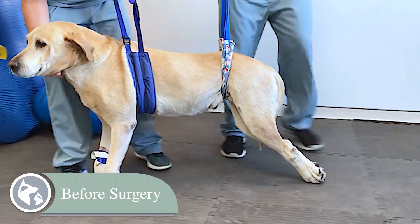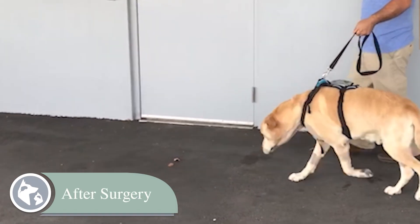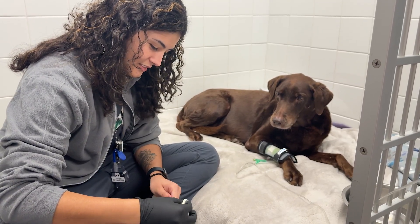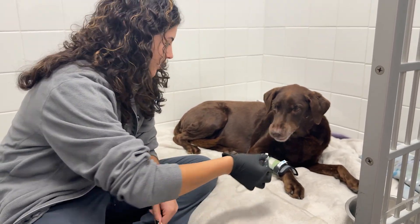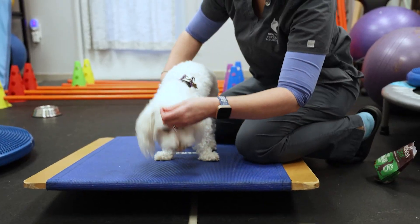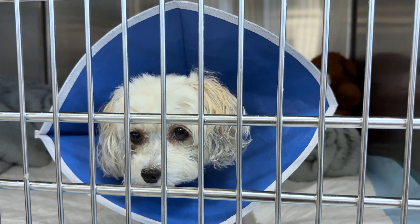Dogs that are experiencing pain only typically have resolution of signs almost immediately after surgery. Dogs that are unable to walk have an excellent chance of regaining the ability to walk. After surgery, patients usually stay in the hospital for anywhere from two to four days for post-operative pain management, some rehabilitation, and post-operative monitoring. Although most dogs are typically feeling really well when they are discharged, a period of strict rest after surgery is required at home.